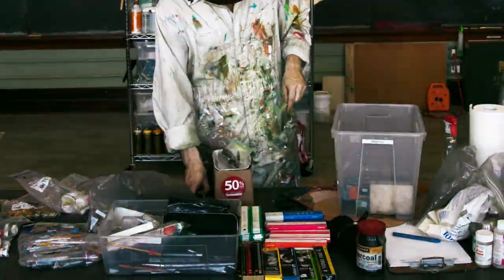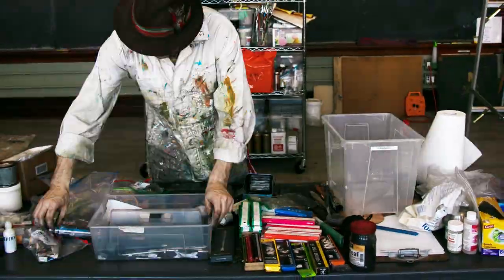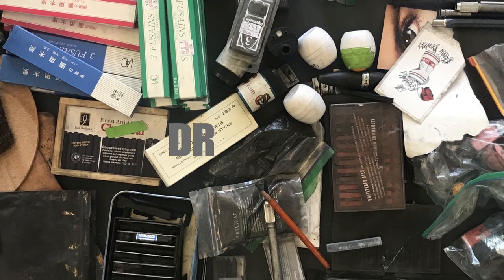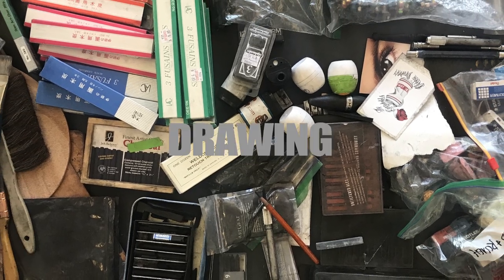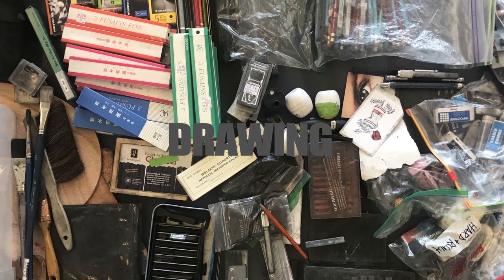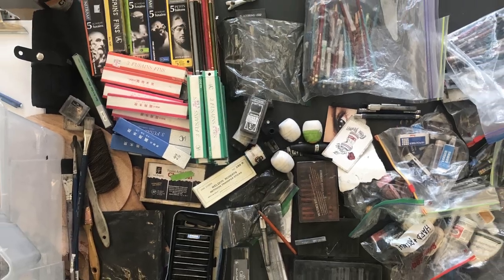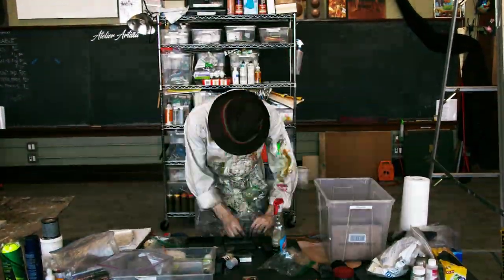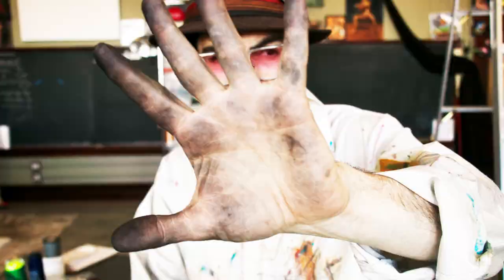Next is drawing supplies. This is a big bin and it's got a lot of charcoal and conte within. Drawing is really, in my opinion, the wheelhouse to all art, so you need to have lots of varieties of drawing tools. Before you waste money painting, get good at the craft of studying value.